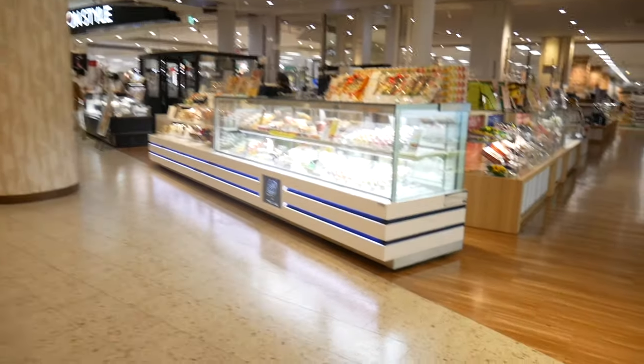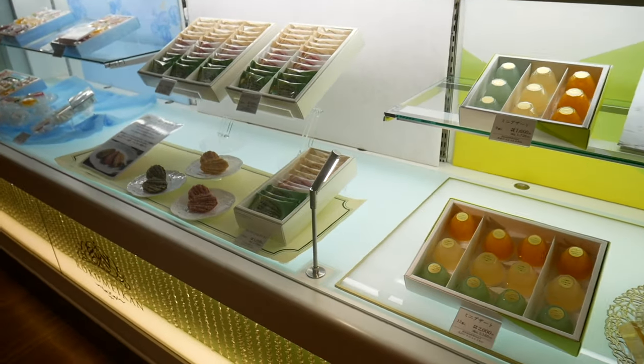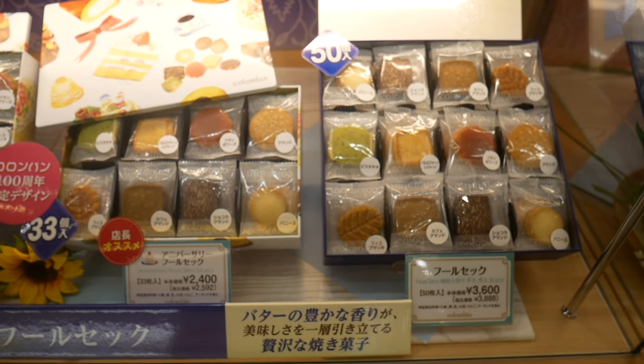Japan really knows how to do desserts right. There's something so special about desserts in Japan — they're on a whole other level when it comes to quality. It's probably why they tend to be a bit more expensive, but trust me, they're totally worth it.